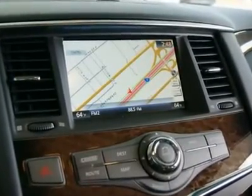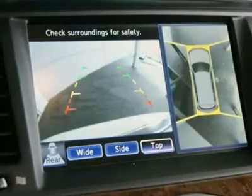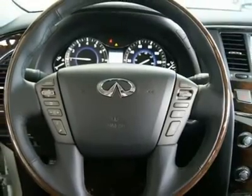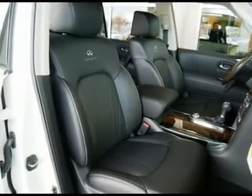If you are sensitive to allergens, you will be happy to know that the QX56 is now available with an advanced climate control system. If the system detects exhaust fumes entering from outside, it will automatically close the air vents, and a filter removes airborne allergens from the cabin. The plasma cluster air purifier uses charged ions to help reduce or neutralize airborne germs.